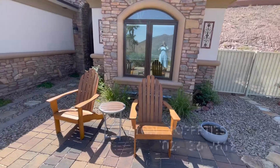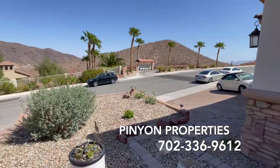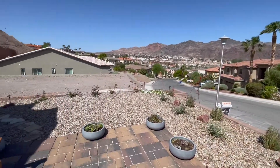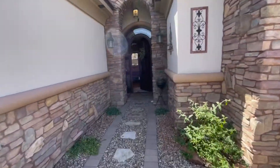Hi everyone! It's Lisa Morris with Pinion Properties and I'm here to show you 901 Fire Agate. I'm going to take you on a quick walkthrough tour of 901 Fire Agate. This is the neighborhood. The front porch is really cute. Let's take a look.